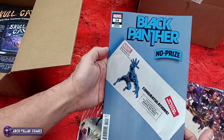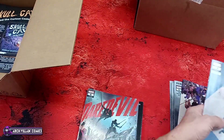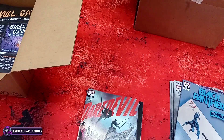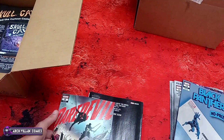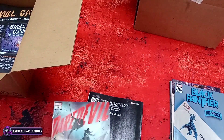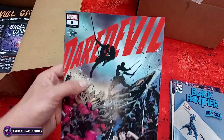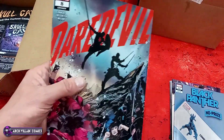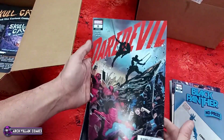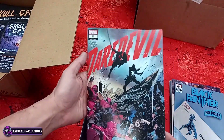What the No Prize variant is: back in Stan's time, if you called out Marvel and said 'hey you made a mistake in the comic' and they agreed, they would mail you an empty envelope and call it a No Prize. They would actually mail it to you, and people have them. You can sometimes find them listed on eBay — get an empty envelope from Marvel.